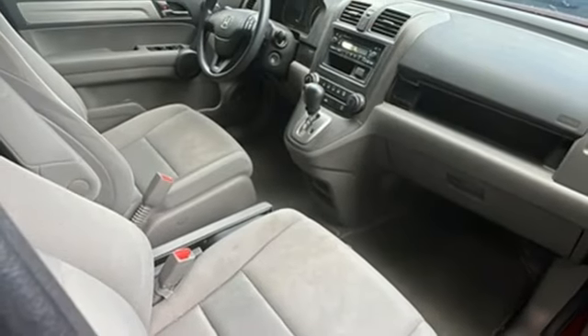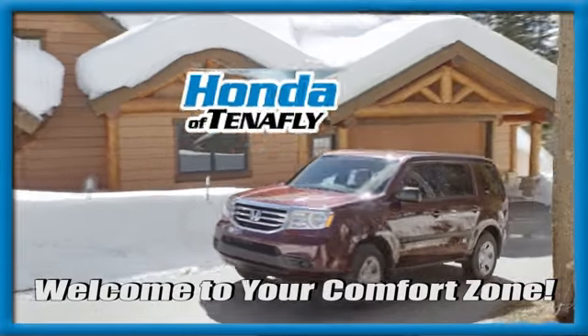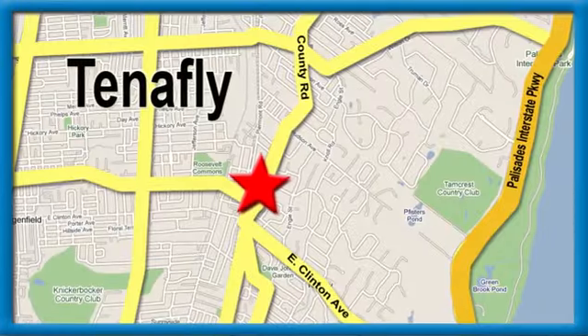Driving is believing. Test drive it today. Welcome to your comfort zone. Honda of Tenafly.